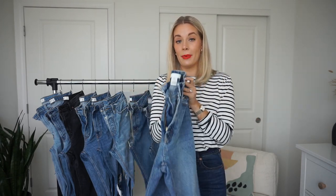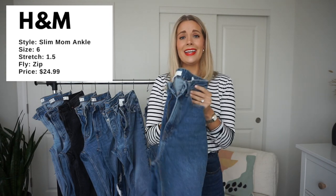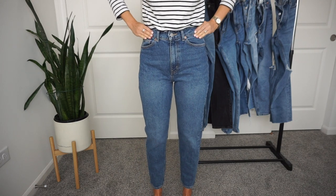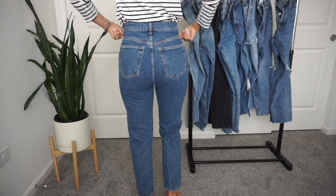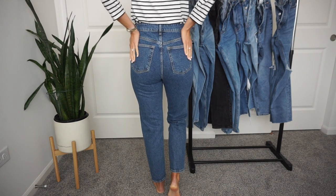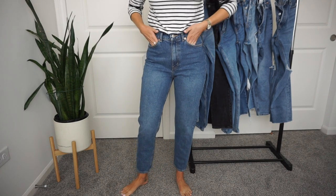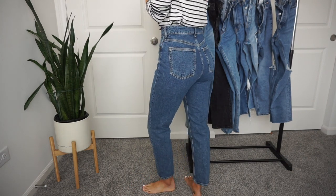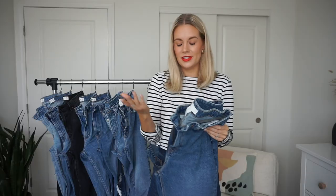For example, I originally got these in a size six and they were too big, so I sized down to a four and they fit perfectly. But I have the same H&M mom jeans in a darker wash and had to size up to a six — those fit too tight in the four. Colors also vary from jean to jean; I ordered these in a four and they came in a much darker color, whereas this is more of a dark-medium wash. I always recommend ordering at least two sizes to compare.